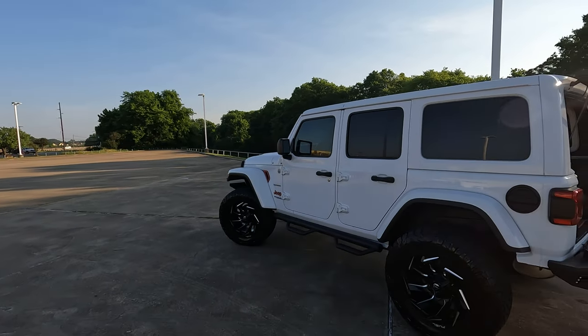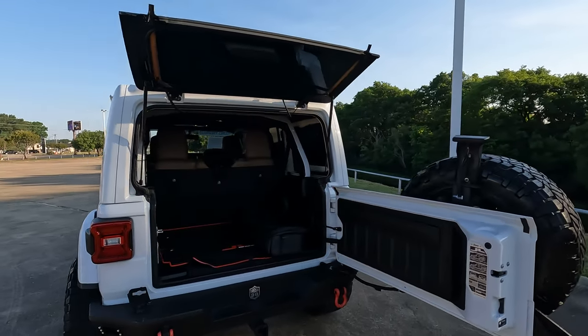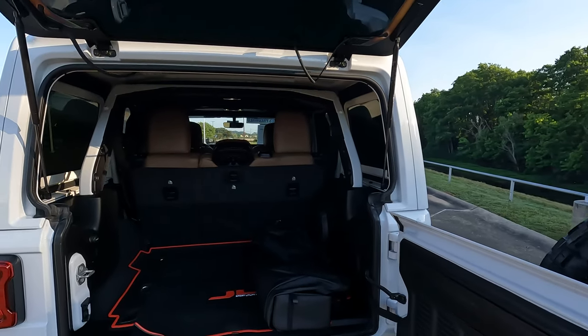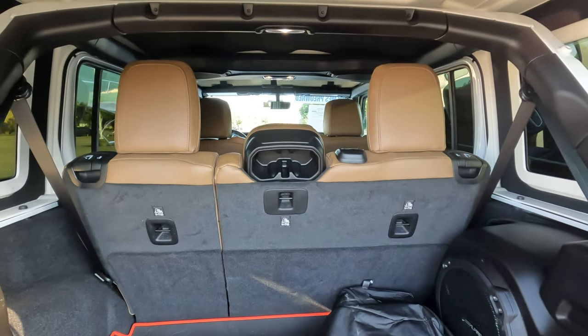This is the 2023 Jeep Wrangler. It has a cargo capacity of 12.9, up to 31.7, up to 72.4 cubic feet, which is a reasonable amount of cargo capacity. But what does that mean you can realistically fit into the cargo area of your Jeep?